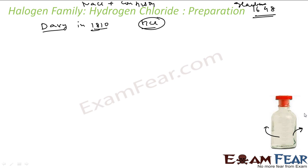In the lab preparation, we use NaCl and concentrated sulfuric acid. We heat this and you get NaHSO4 plus HCl.